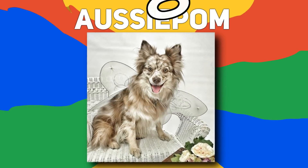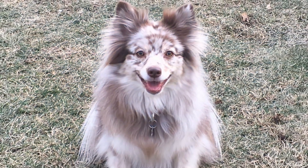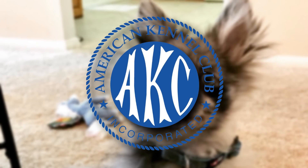Number 20: Aussie Palm. Mix a Mini Australian Shepherd and a Pomeranian, and this is what you get. The history of the Aussie Palm is not exactly known. What is known about this beautiful breed is that they were recognized by the American Kennel Club in 1993.